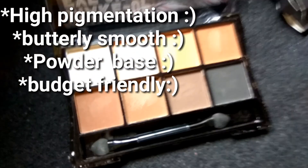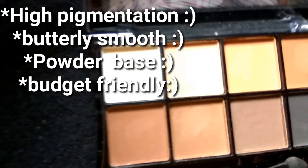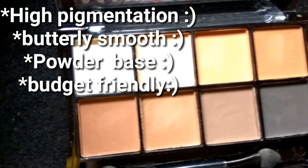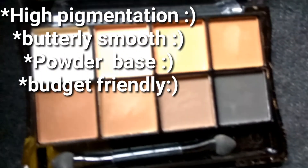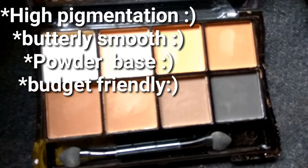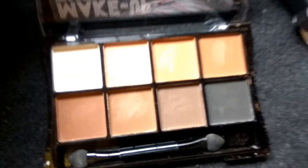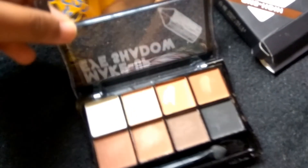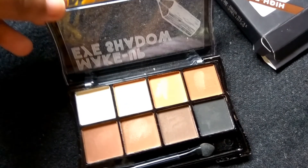They are powder-based eyeshadows and they are really budget friendly — just 220 rupees, guys. This palette can be used for multi-purpose, so this is a great palette. Go and grab it on Amazon, I'll give a link in the description box. It comes with an applicator, though I don't think that is very useful. This is how it looks.